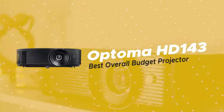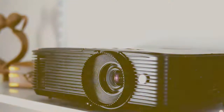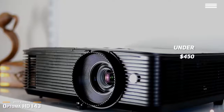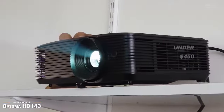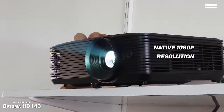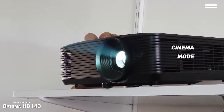Next up we have the Optima HD 143X, our pick for the best overall budget projector. If you have a bit more cash to put down, for under $450, the Optima HD 143X is one of the least expensive true high-definition projectors available that is designed for home entertainment and is also a passable gaming projector. The Optima's native 1080p resolution provides a nice, sharp, and clear image. You will be truly impressed by the cinema mode, where everything looks pretty true to color and is comparable to many of the more expensive 4K UHD DLP projectors on the market today.